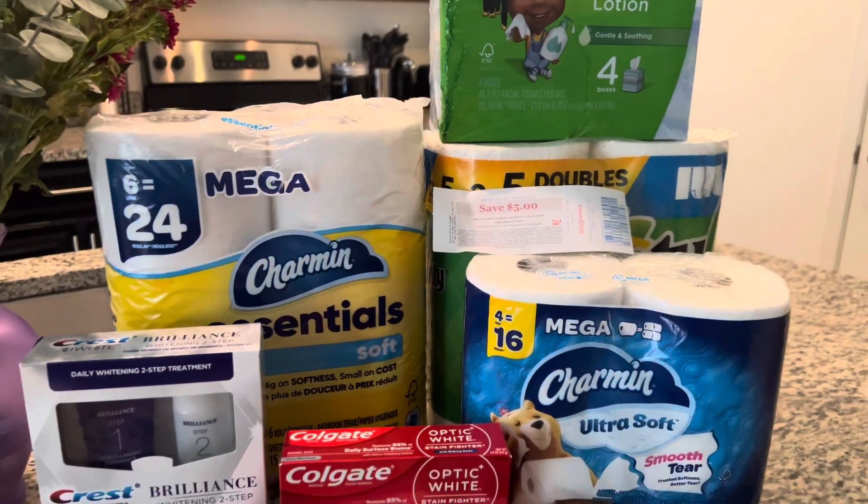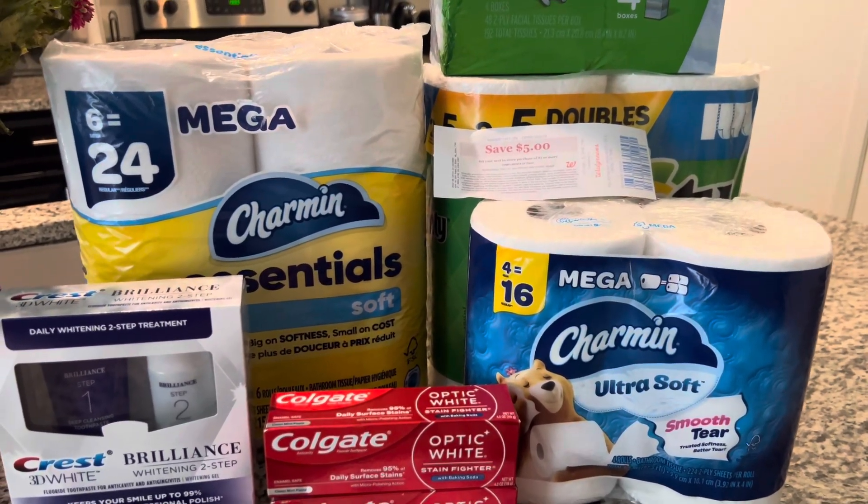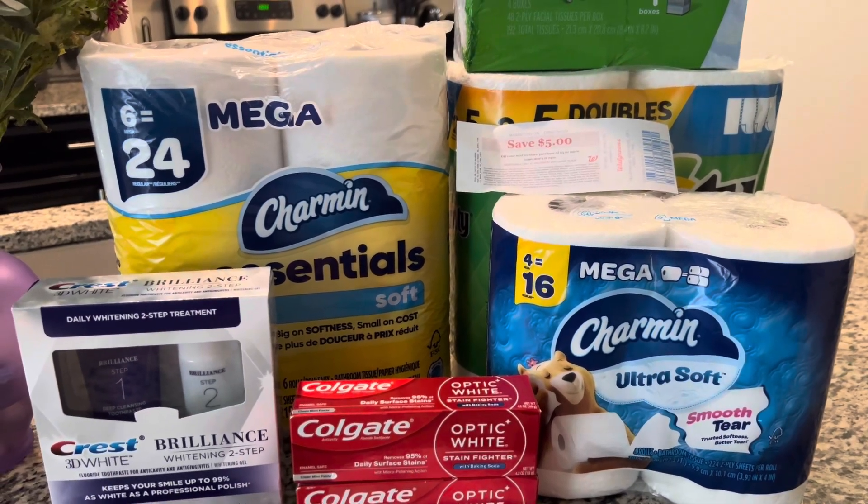So $4.64 out of pocket and I got back all my items — so four dollars for all of this. This is a good deal and I'm happy about that. If you have any questions let me know. Other than that, I will see you guys later, bye!